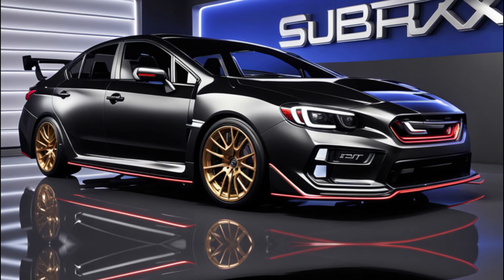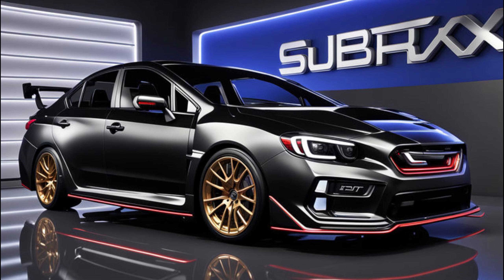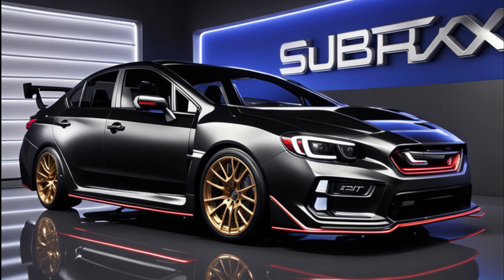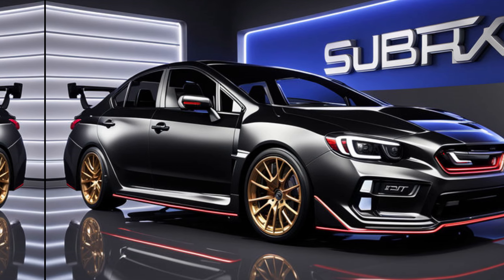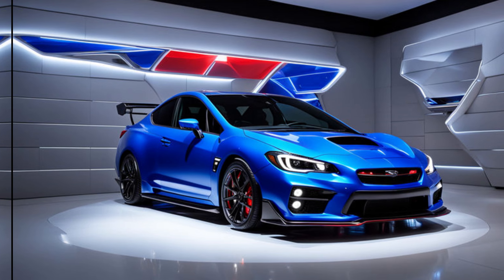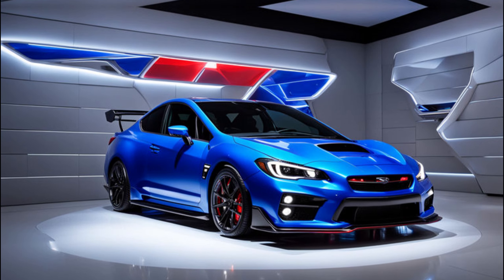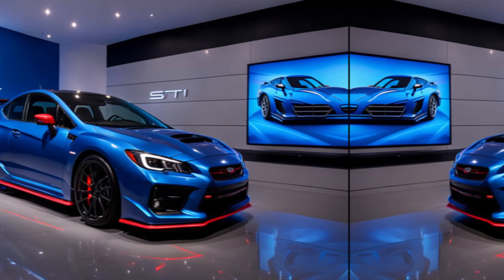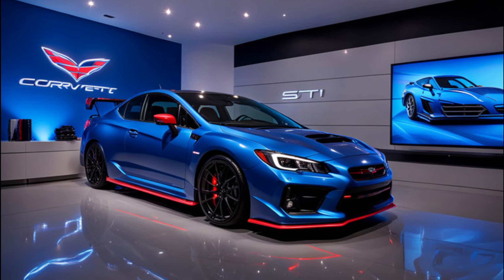Thankfully, the WRX TS clings to the enthusiast dream with a six-speed manual transmission — no automatic option here, folks. This is pure driver-controlled fun. Here's the verdict: the 2025 WRX TS is undeniably a fantastic performance car. It bridges the gap between the WRX and the departed STI, offering sharper handling, better brakes, and a more engaging driving experience. But is it a true STI successor? It depends — if you crave the raw power and aggressive looks of the old STI, the TS might fall a bit short.